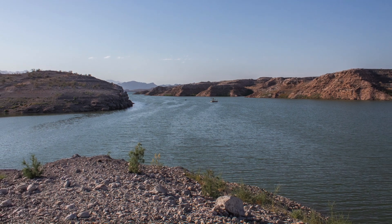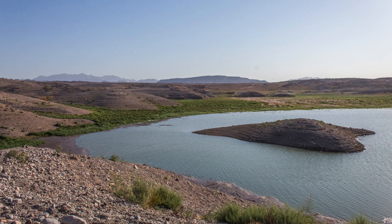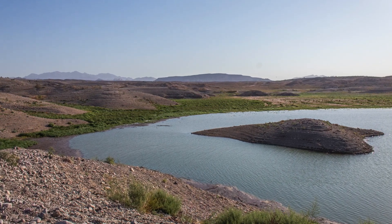I got to visit Lake Mead three weeks ago to see just how low it is. Two weeks ago I made a video about why it's so low, so I recommend watching that one too.